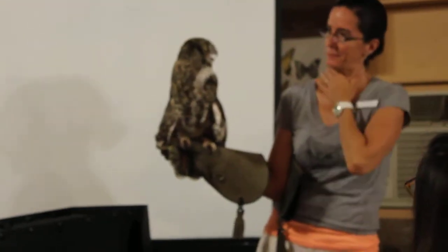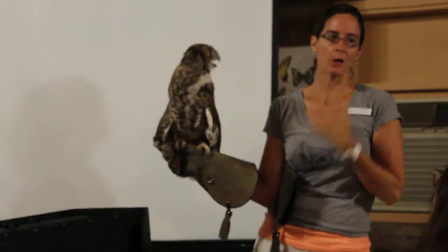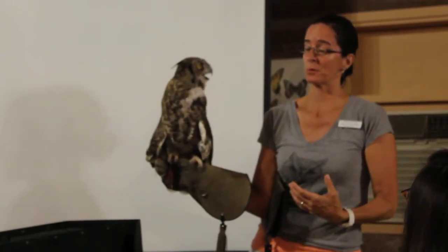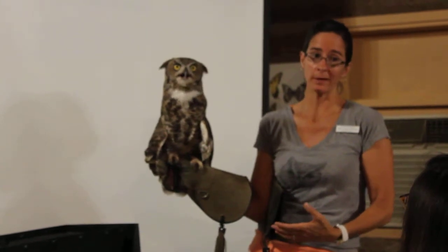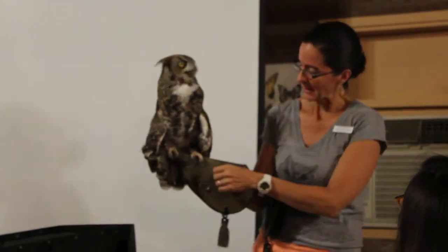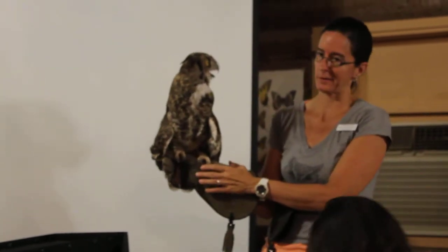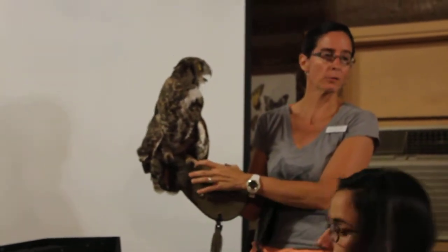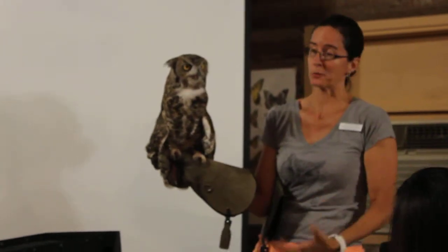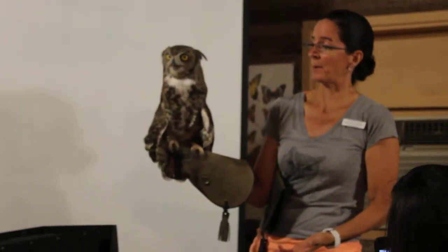He's demonstrating his flexible neck. These are our top predators — able to capture and kill animals that weigh three times what they weigh. They're the number one predator of skunks in North America, and they can exert over 300 pounds of pressure per square inch with their talons, so they can capture some pretty big prey.